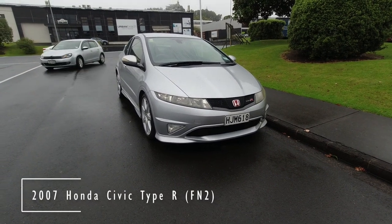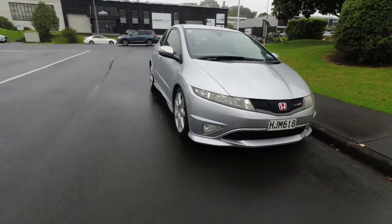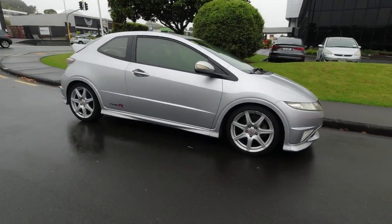Mixed opinions in the Type R community when this one arrived. This European Type R from Swindon is now just over 18,000 km from home.